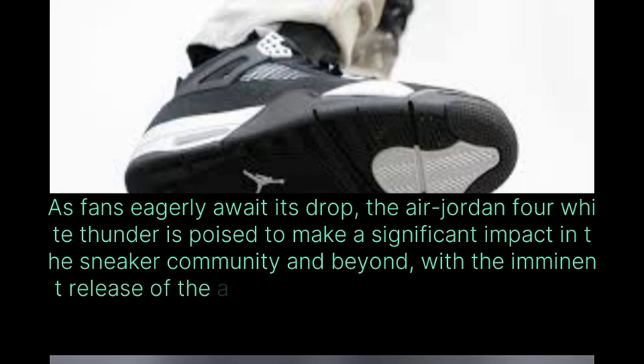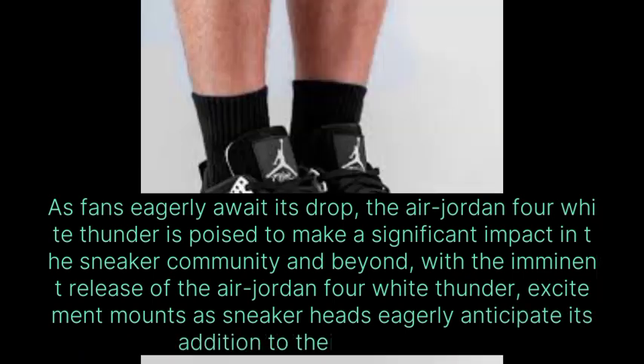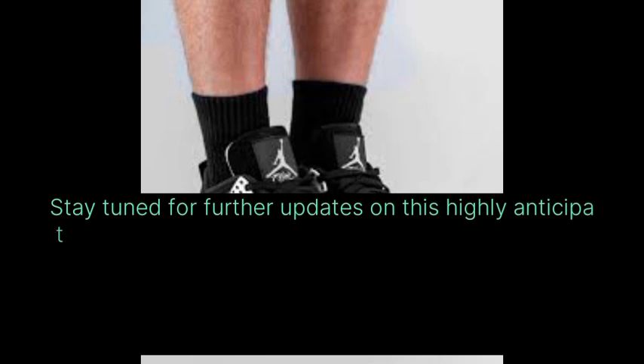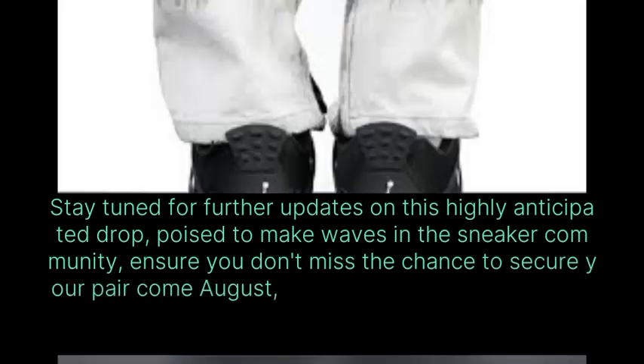With the imminent release of the Air Jordan 4 White Thunder, excitement mounts as sneakerheads eagerly anticipate its addition to their collections. Stay tuned for further updates on this highly anticipated drop, poised to make waves in the sneaker community. Ensure you don't miss the chance to secure your pair come August.